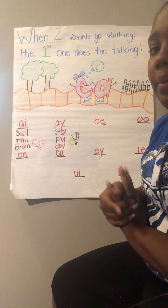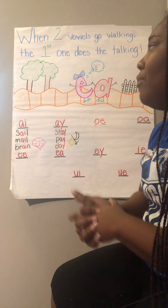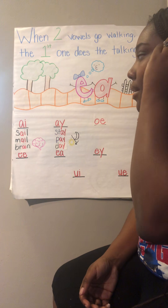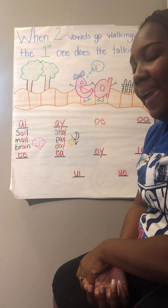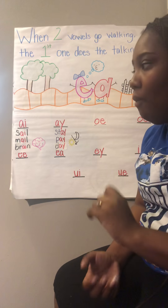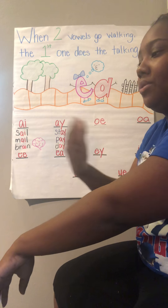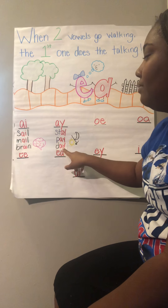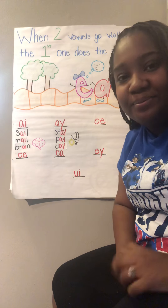Next time when we're together, we're going to learn about the vowel pairs that make the E sound. I want you to think about what other words you know that have A. Can you draw a picture of a word and try to spell it? Break up those sounds and match the letter to the sounds, just like we did with brain and with day. I think you can do it — happy drawing!